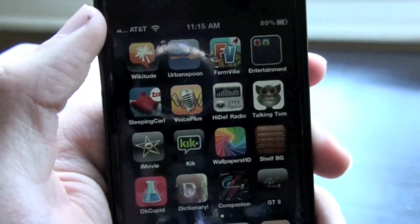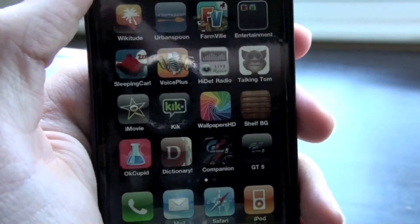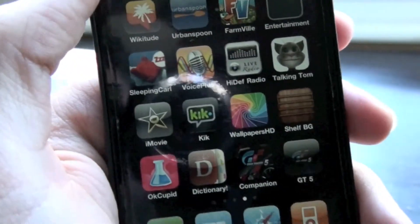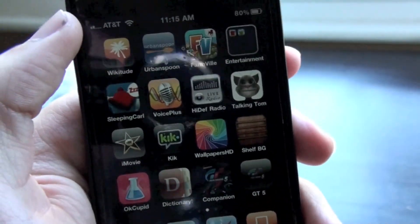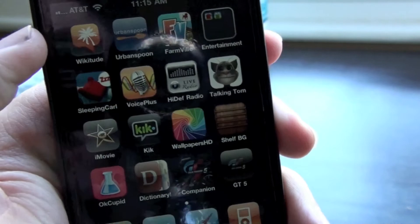Talking Tom is like a little cat that just repeats what you say. iMovie I use to make videos sometimes and convert them into high definition. Kik is an instant messenger — don't use it that much. Wallpapers HD I use for wallpapers on my phone. Shelf BG is just for little shelf backgrounds.